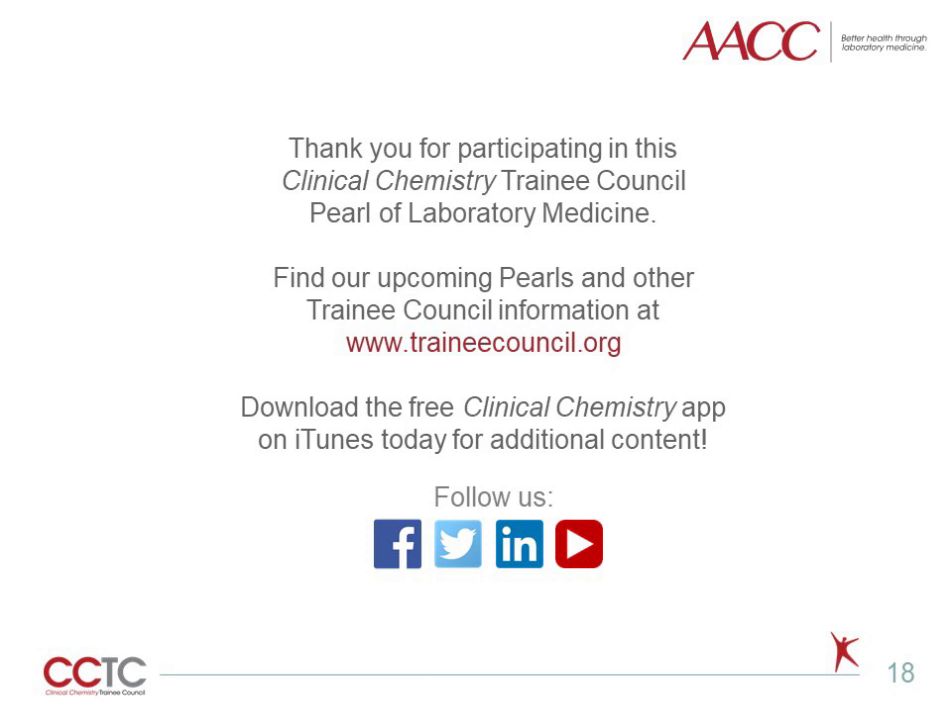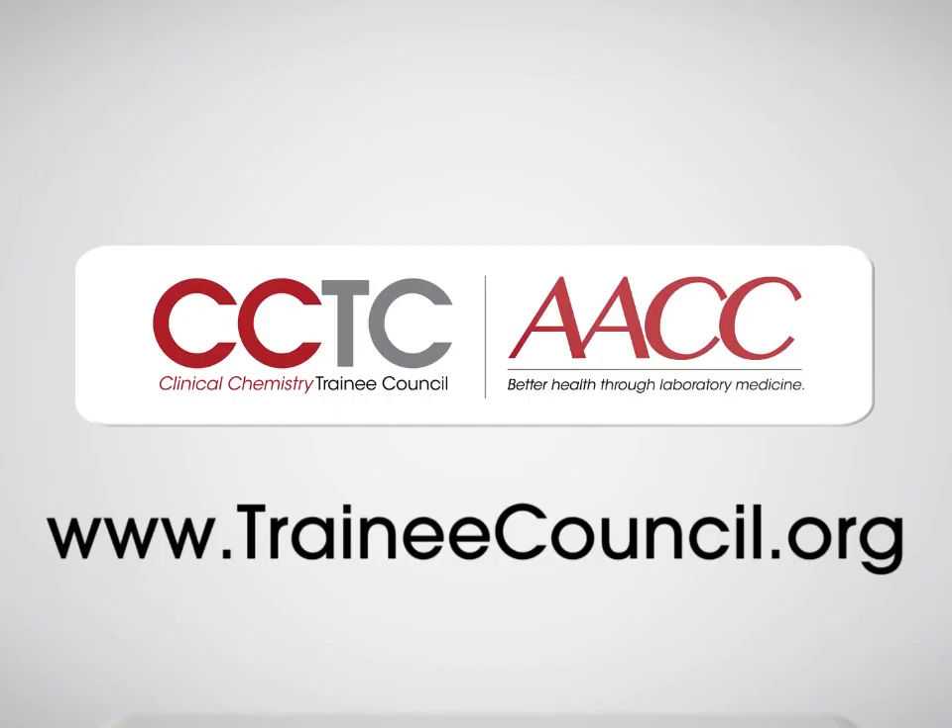Thank you for joining me on this Pearl of Laboratory Medicine on patient blood management. For more like this, as well as articles, podcasts, and more, please visit the Trainee Council at traineecouncil.org.